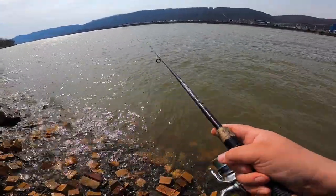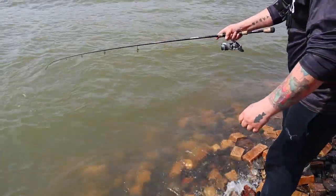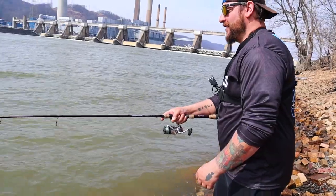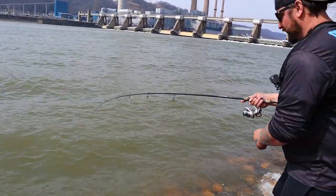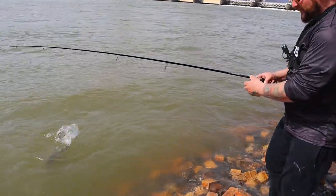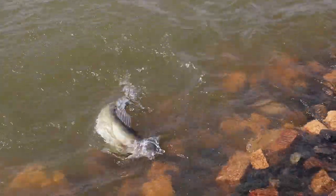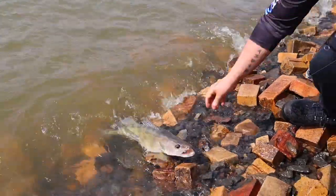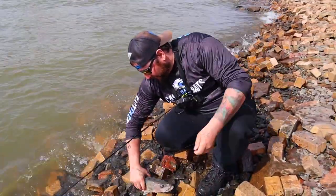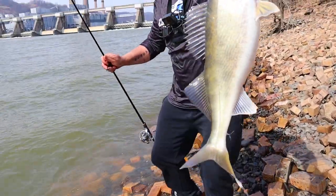This is heavy. Oh yeah, there we go. We're doing something. That's better — that's a better one. That one, that's a healthy one. There she is, that ain't a bad one there.